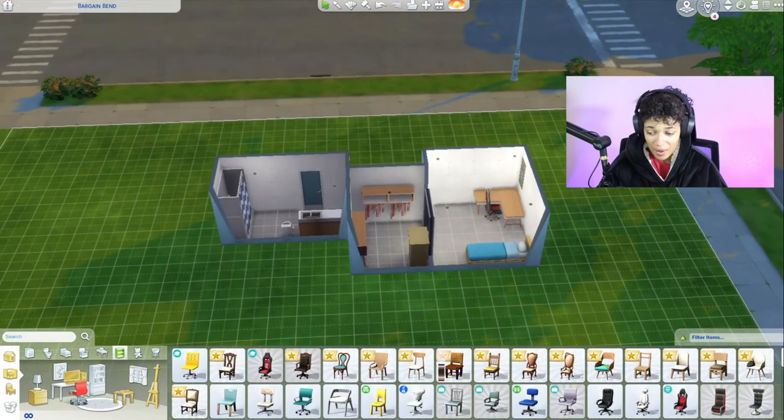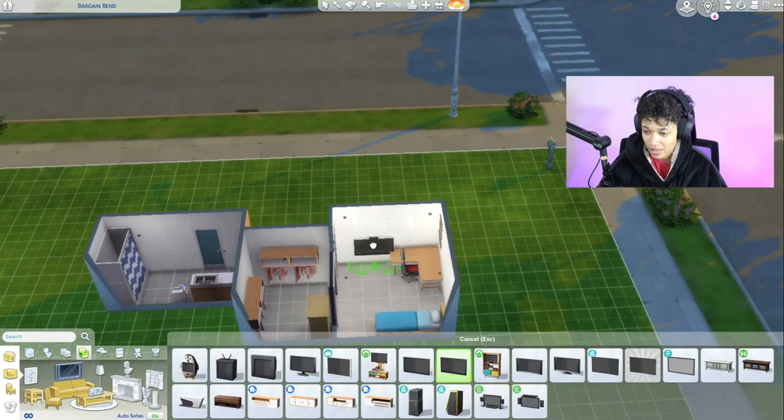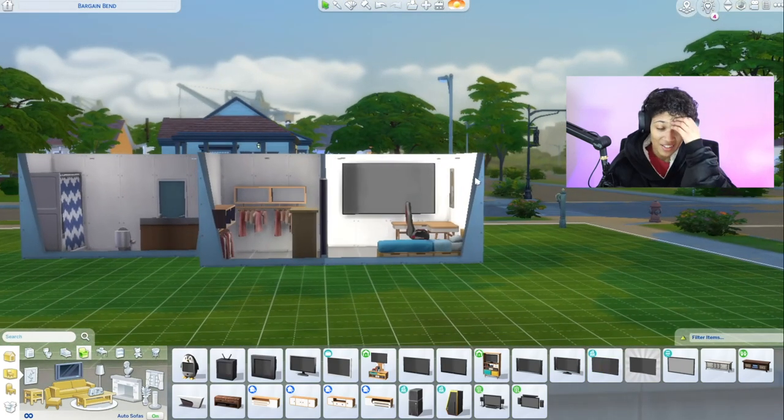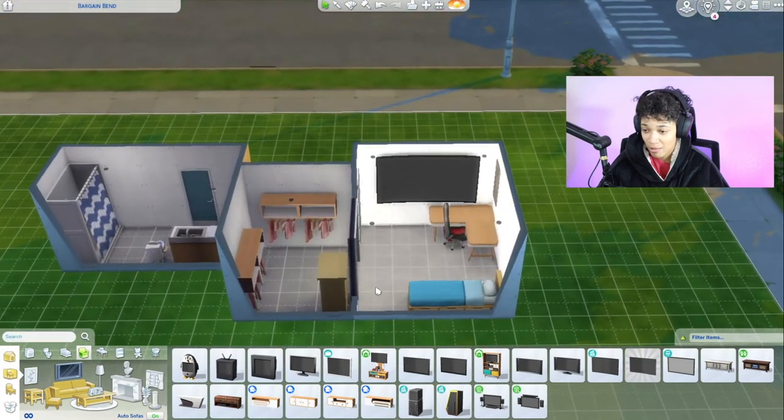This is a rough estimate of the furniture I'm having. I have a big TV too — a 55-inch — so I'm assuming that's probably gonna have to go in the living room. But this is what we're working with.